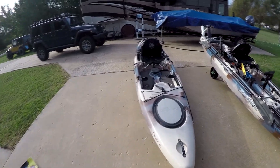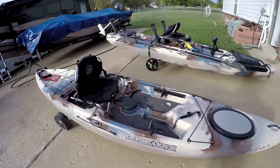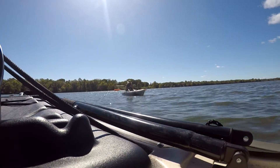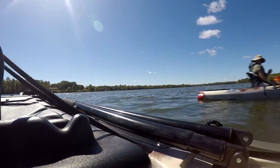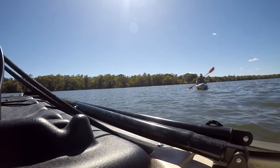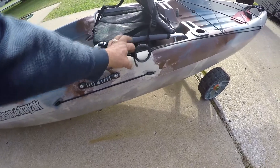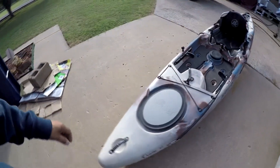This is Maria's Jackson Cruise 12 Angler. She picked it herself — she took one out and test paddled it and this is the one she decided she wanted. It weighs in the 70-pound category, it's 12 feet long and 31 inches wide. The only thing she's added so far is the trolley anchor, and we're still looking at a trolling motor for this boat.